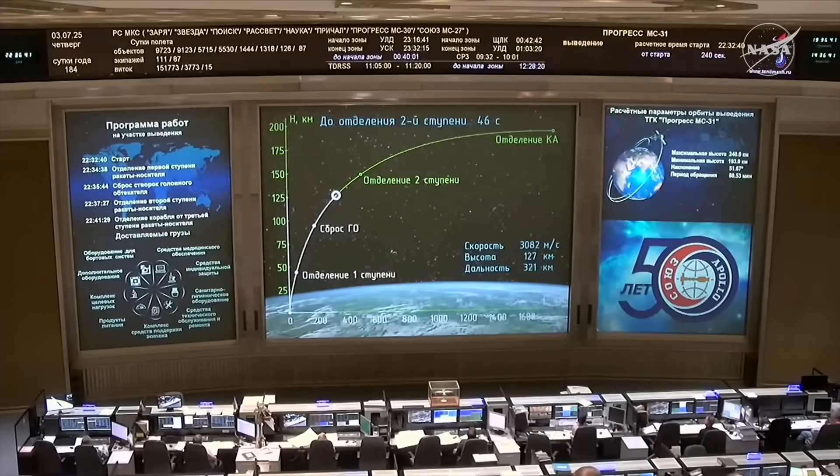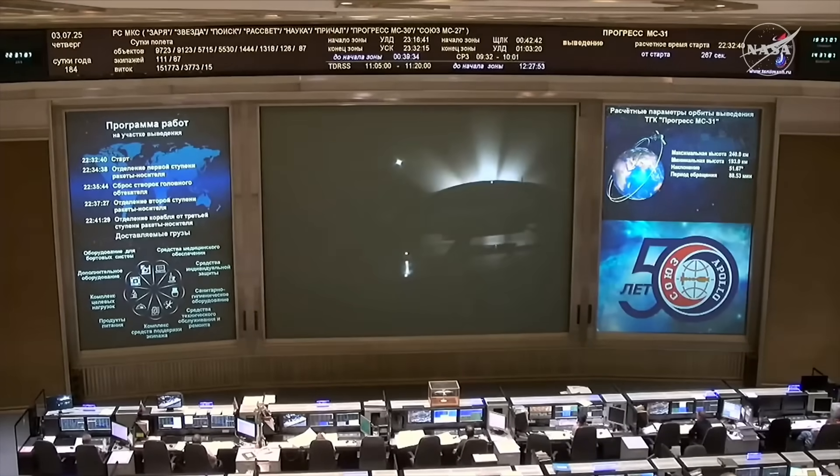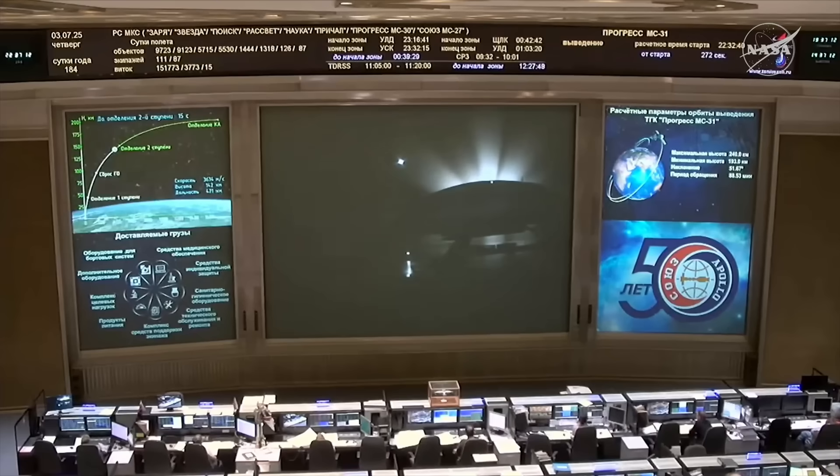We've now passed the four minute mark into the flight. The liftoff time was right on the money at 2:32 and 40 seconds p.m. Central Time. Second stage performance continues to be nominal. You're looking at a live view from a balcony camera at the Russian Mission Control Center in the town of Korolyov on the outskirts of Moscow, where flight controllers will take over control of the vehicle following its separation from the third stage.